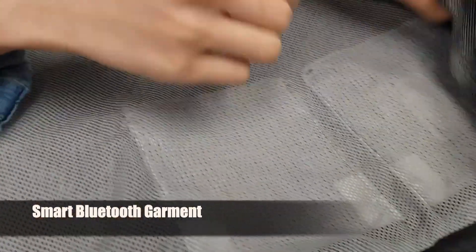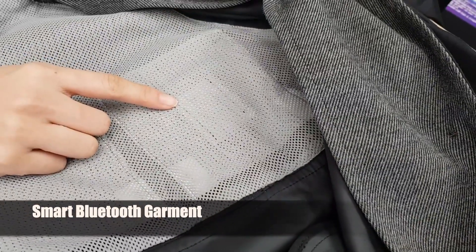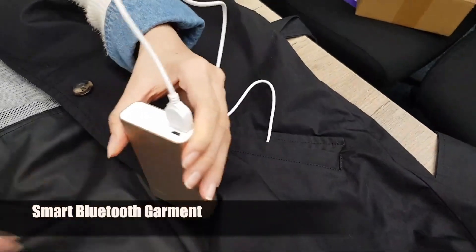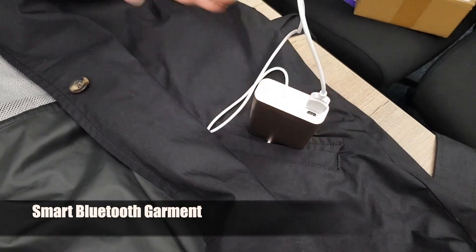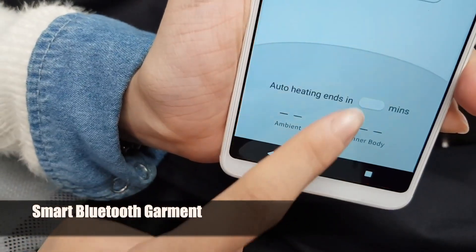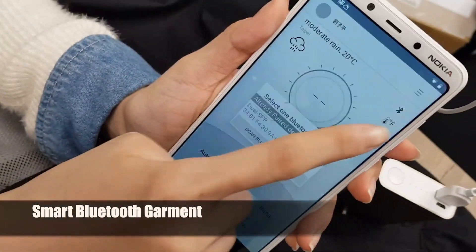Let's explore the power of connectivity. Smart Fabrics aren't lone rangers — they love to connect. These fabrics can effortlessly link up with your smartphones or smartwatches. This connection isn't just for looks; it's practical. It enables real-time data transfer, letting you easily keep track of and control different aspects of your health and environment.